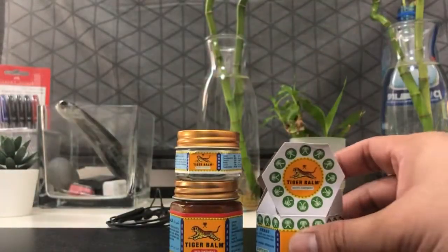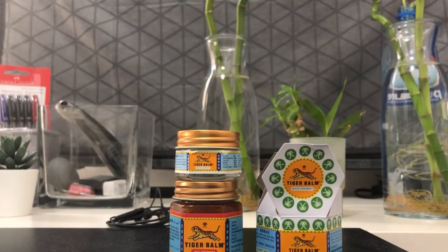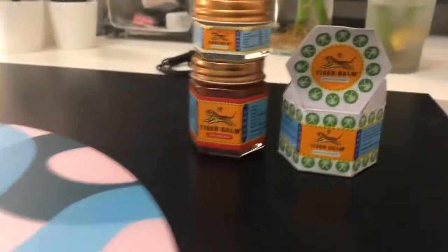So that's it. Ito yung box niya. So cute. Thank you.